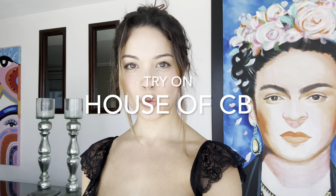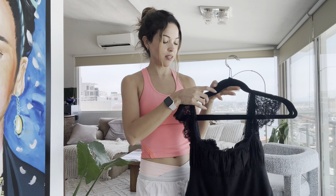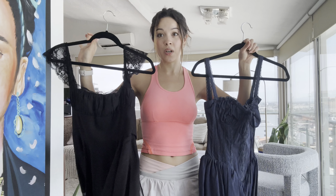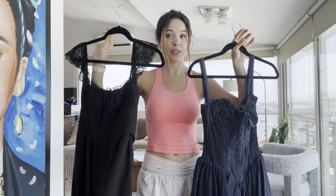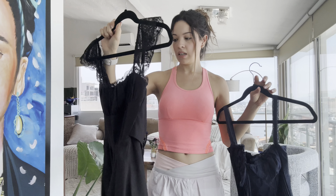Today I'll be trying two dresses from House of CB, but I can only choose one to bring on my trip. I need to decide which one to bring to Europe. These are the Kaya one, which I got in small, and the Pietra one, also in small.